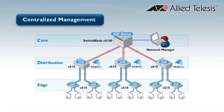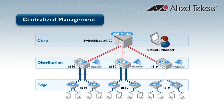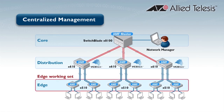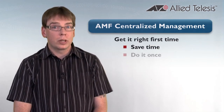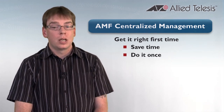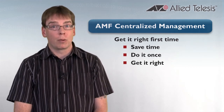The master of the working set will then push those changes out to all the rest of the members, so all your commands are entered in one location and you're able to update all of the switches at once. This greatly reduces the chances that you're going to make errors during your changes. This also dramatically reduces the length of time that's required to implement your change, since you only have to make the change in one location and know that it's going to get pushed out to the rest of the areas.